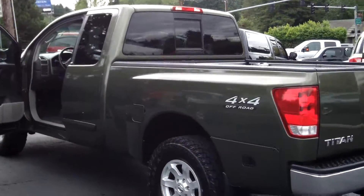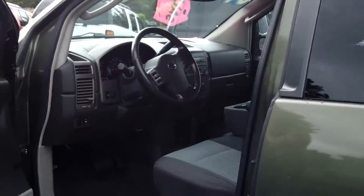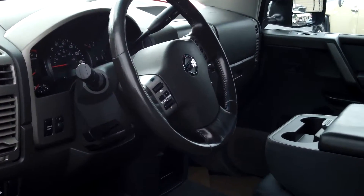Multi-disc CD player, premium sound, power door locks, power windows, and cruise control.